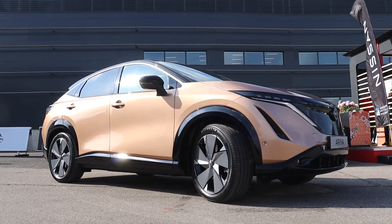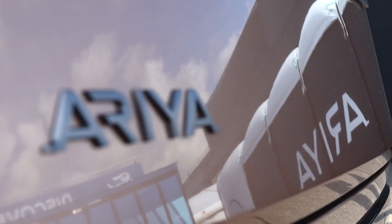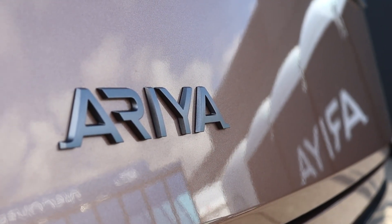One of the real striking things is just how spacious the vehicle is inside. It's a true SUV in terms of its dimensions, but also in terms of the touch points, the integration, and how warm and open the Ariya is. It's just a really nice place to be.